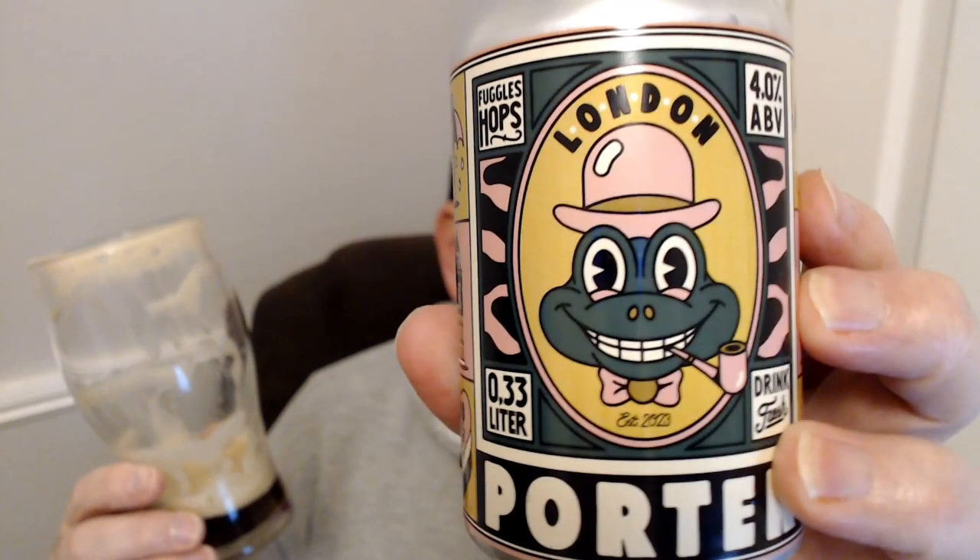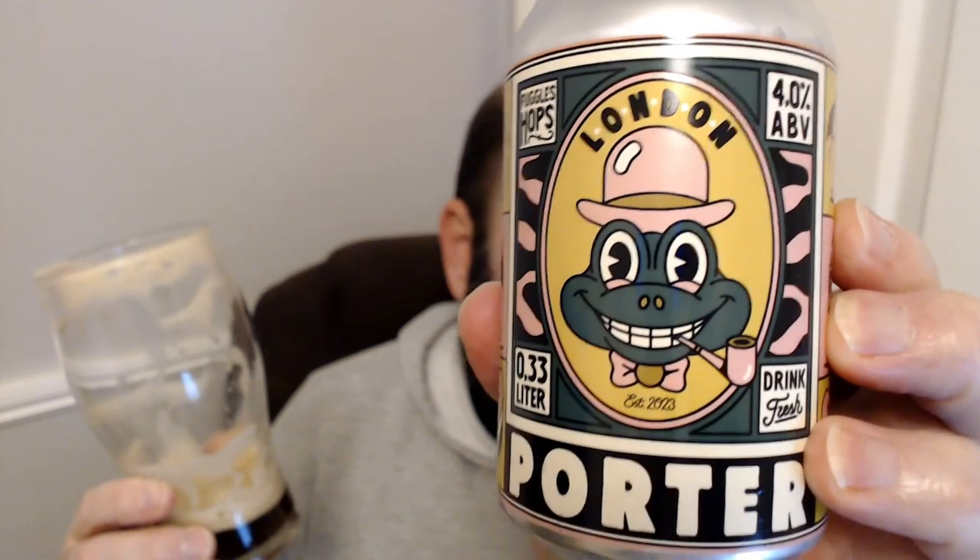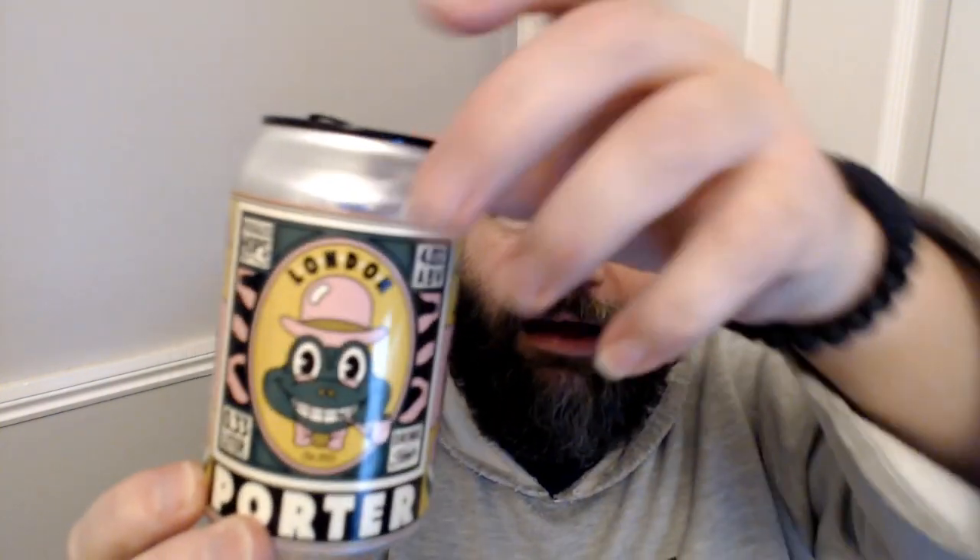I think they've made a mistake making it four percent, I really do. Otherwise it's actually quite a nice tasting London Porter — that's what it's supposed to be. It just needs a bit more. Nice lacing from the very beginning — look, it's still stuck on the top, absolutely ridiculous. This has been Uncle John drinking some London Porter. Cheers and beers to you all — we'll be back for more beer reviews real soon.